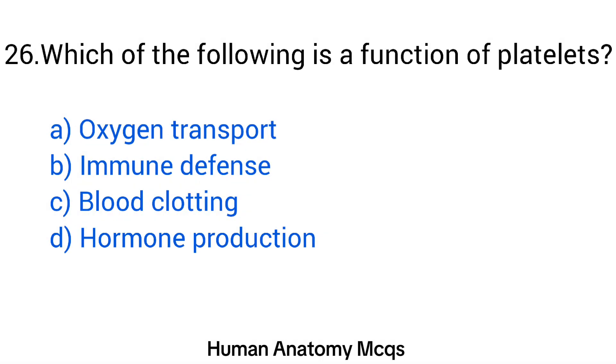Question number 26. Which of the following is a function of platelets? The right answer is option C: Blood clotting.